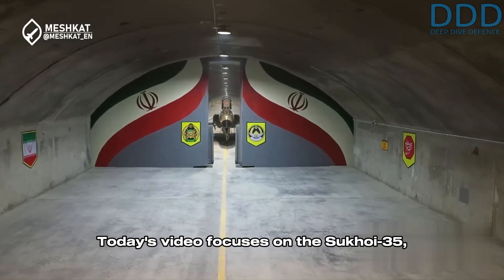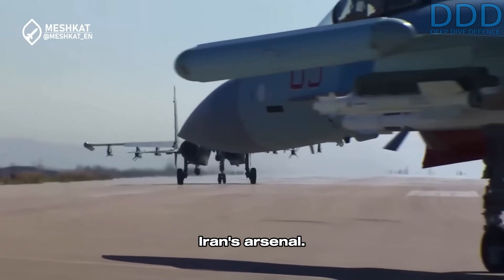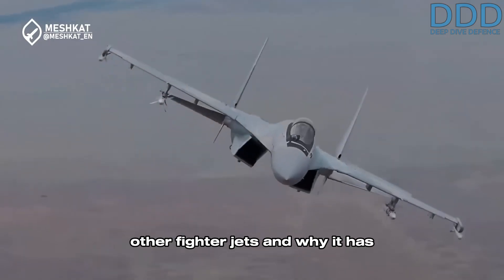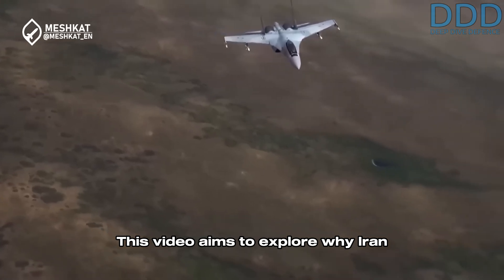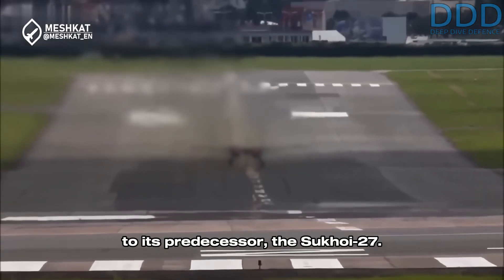Today's video focuses on the Sukhoi 35, Russia's high-altitude, long-range air superiority fighter jet, soon to be added to Iran's arsenal. In the first part of this two-video series, we look at what makes the Superflanker so different from all other fighter jets, and why it has been selected by Iran. This video aims to explore why Iran opted for the Sukhoi 35, a platform whose lineage traces back over 40 years to its predecessor, the Sukhoi 27.